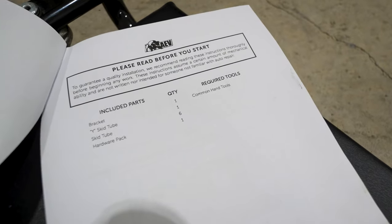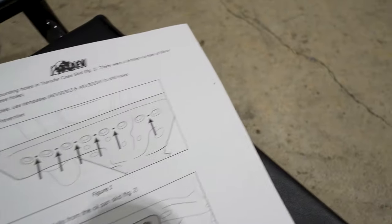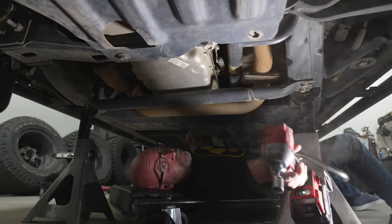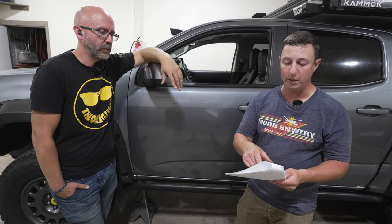Step one: download the instructions from aev-conversions.com. On the early models you might have to drill some holes; on the later ones — this is a 2021, so you're fine. We're going to have to loosen up the engine skid plate to be able to get this cross-member piece into place underneath it so that all the layers stack accordingly.